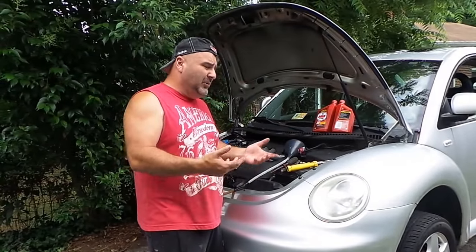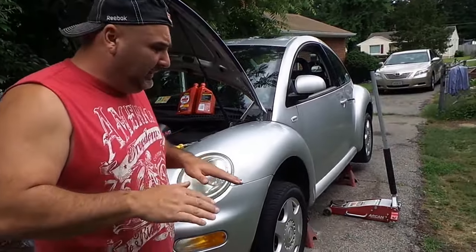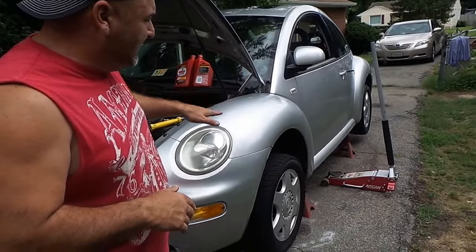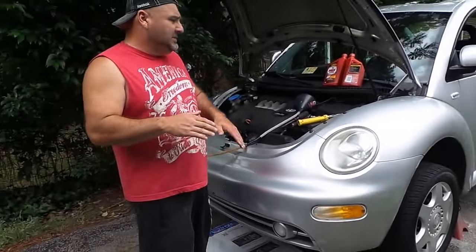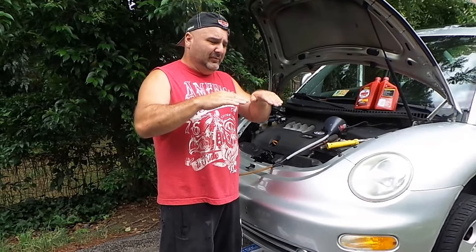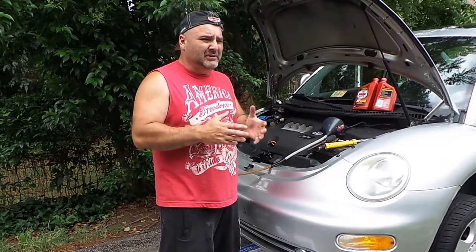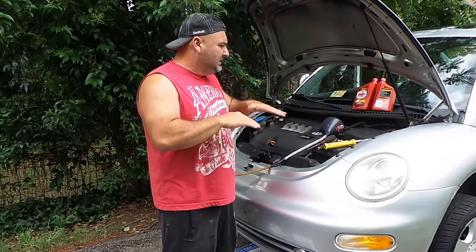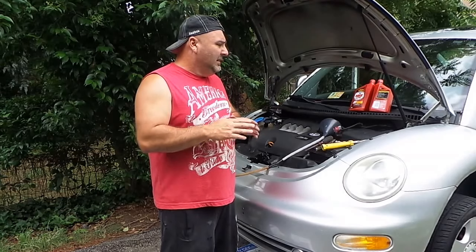The car has to be completely level. I went ahead and put it on four jack stands, all the exact same height. The reason is the way the settings work — it kind of works off of being level, unlike most cars. I think they kind of over-engineered this, but whatever. So it's sitting level on four jack stands, completely safe.